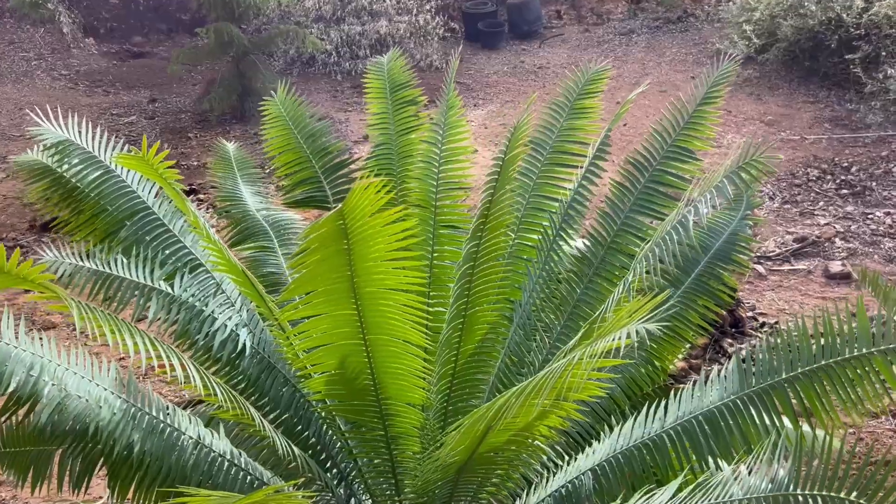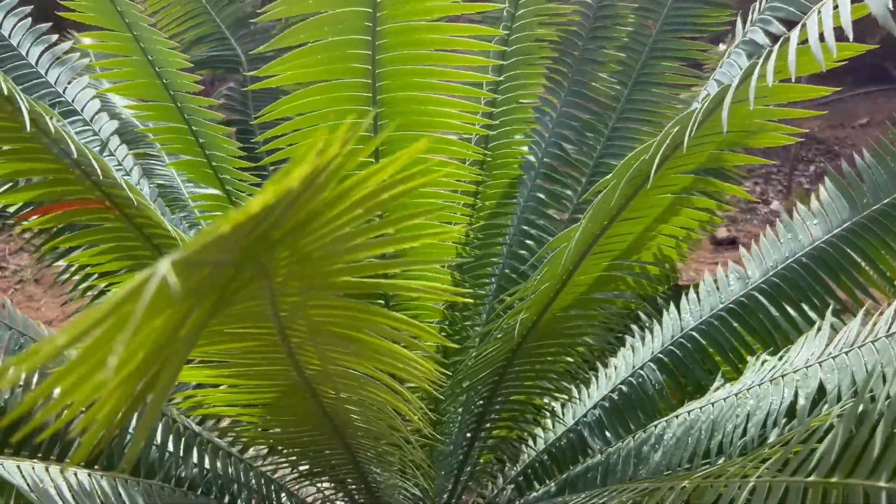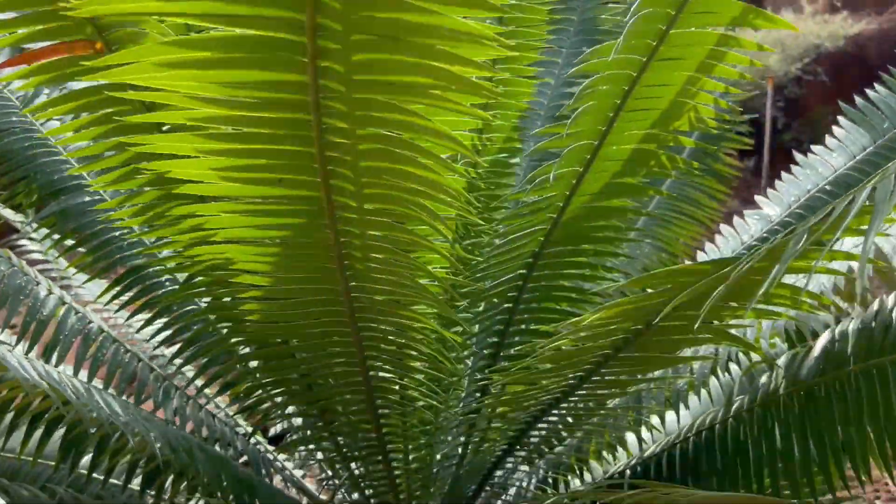We've donated a few cycads to the Australian Age of Dinosaurs Museum, and they're looking fantastic here in the Valley of the Cycads. As you can see, it's really brought the dinosaur aspect out. Cycads are actually living fossil plants.